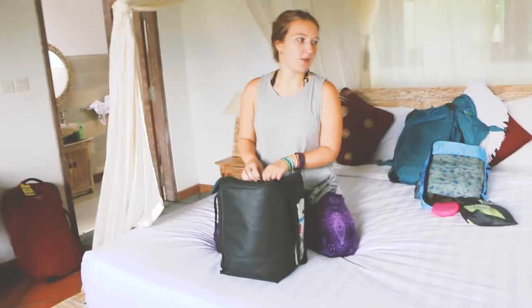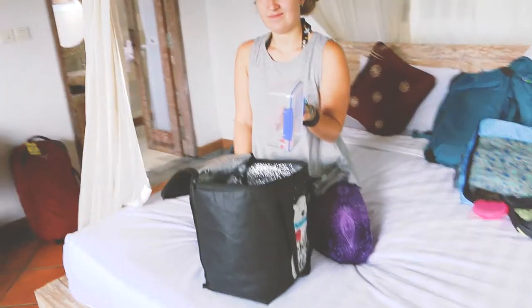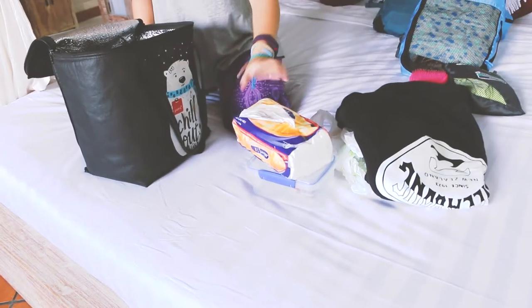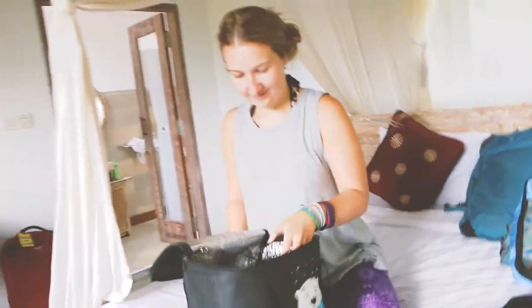This extra bag we bought in New Zealand when we were on the Kiwi bus and had to carry a lot of food. Now we take it everywhere and it's literally full of stuff. It's good for buses but a bit inefficient since it's an extra thing to carry. In it: a tub with the last two teabags, plastic bags which are always useful, Alex's hoodie which is too bulky for his main bag, and tissues — you always need these in South East Asia because no toilets have toilet paper.